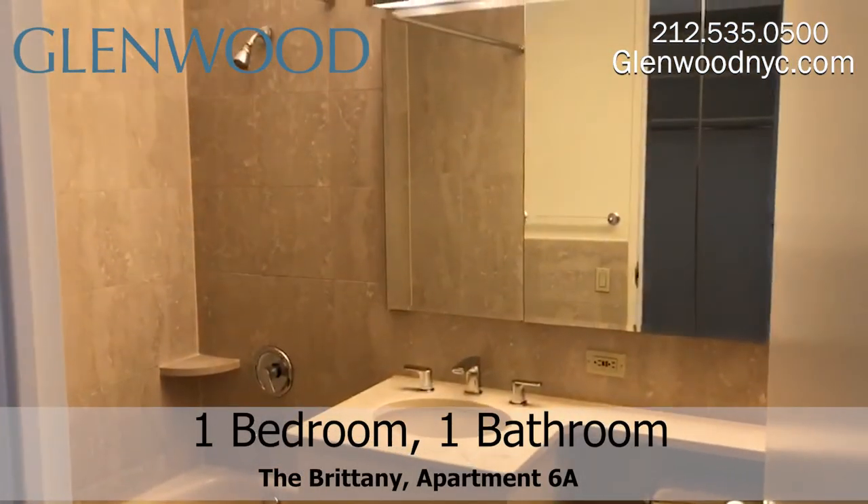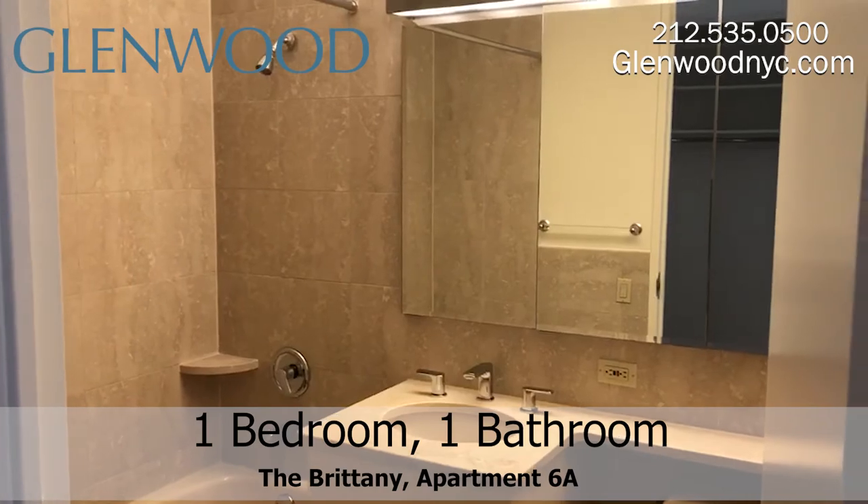This apartment also features a full-size marble bathroom with plenty of storage behind the mirrors.